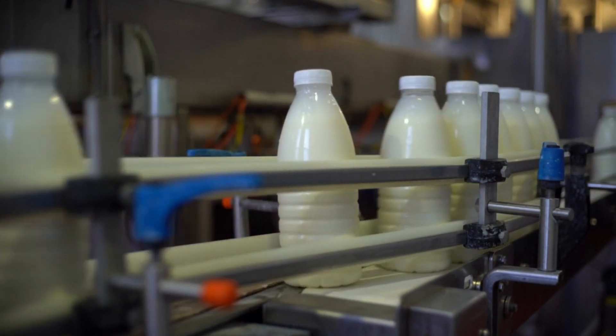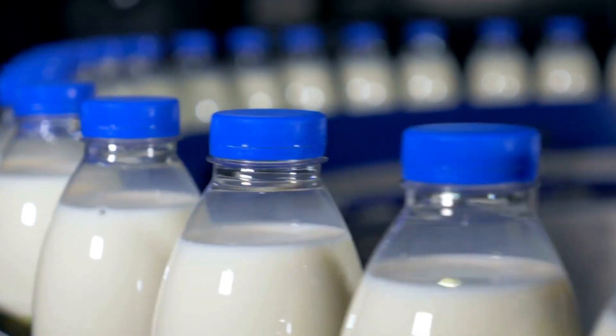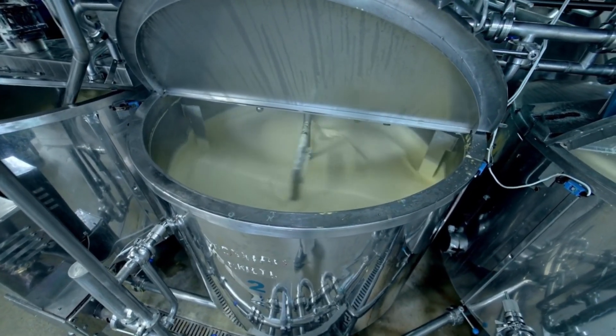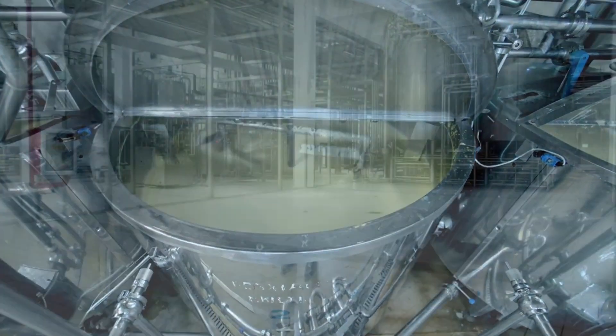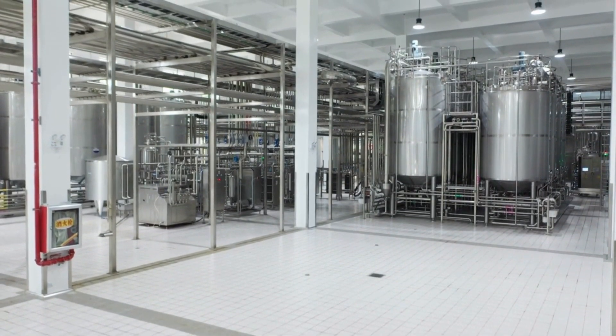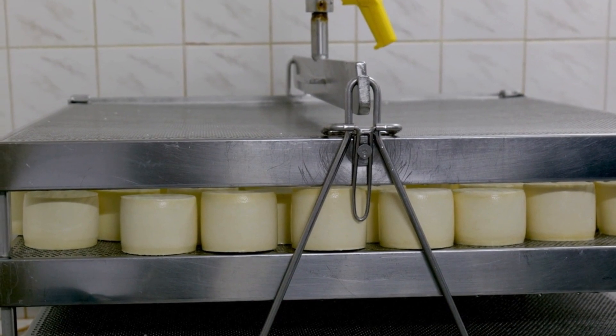Once the milk is collected, it's taken to a dairy where it's processed into different dairy products like milk, cheese, yogurt, and butter. The milk goes through several steps, such as pasteurization, where it's heated to kill any harmful bacteria, and homogenization, where the fat in the milk is mixed evenly throughout the milk.